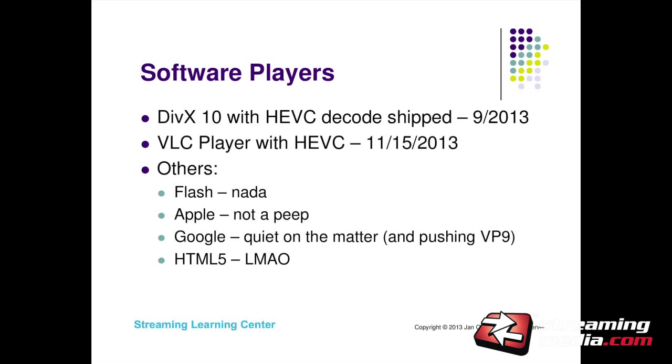What about the playback side? DivX 10 shipped with HEVC decode in September 2013. VLC Player just shipped with HEVC this week — very significant, cross-platform, plays HEVC — and that's what I did all my testing with. On the other hand, the ubiquitous players: we haven't heard anything from Adobe, Apple, or Google. My sentiment on when HEVC decode will be in HTML5 is no time soon.